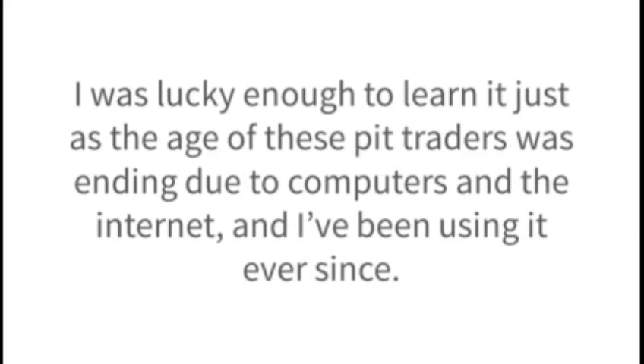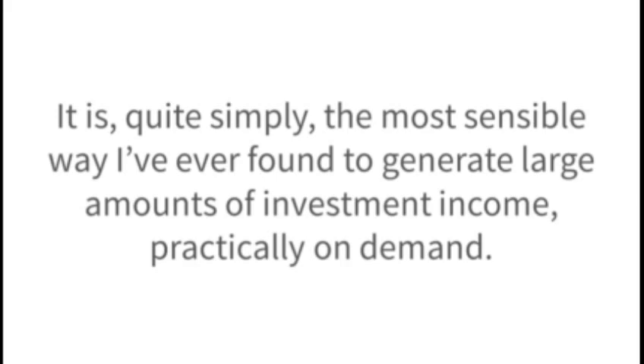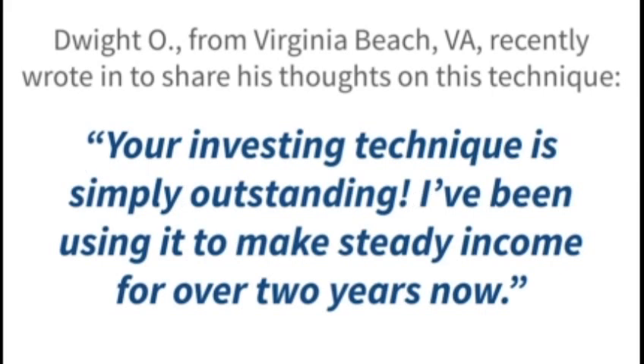And I've been using it ever since. It is, quite simply, the most sensible way I've ever found to generate large amounts of investment income practically on demand. Dwight Oh from Virginia Beach, Virginia recently wrote in to share his thoughts on this technique: 'Your investing technique is simply outstanding. I've been using it to make steady income for over two years now. But it wasn't always like this for me. I used to think trading regular stocks and bonds was the only way to build a fortune.'